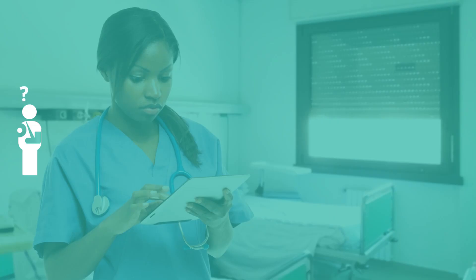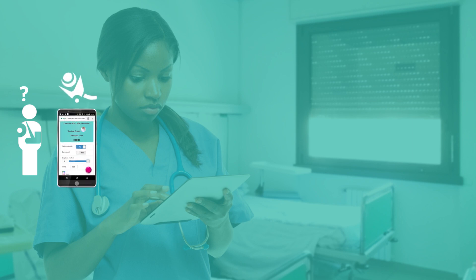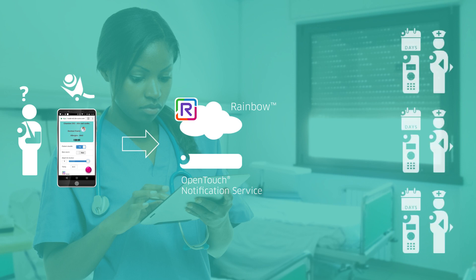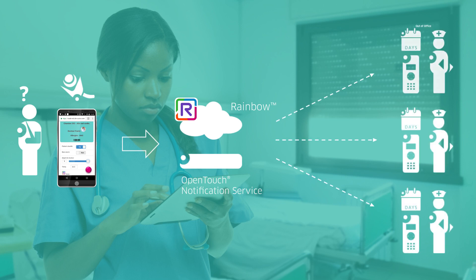Let's illustrate these principles with two practical use cases based on a nurse call scenario. In the first example, when a patient requires medical assistance, he presses the nurse call button. As soon as the notification platform receives the alarm, it checks the nurses' calendars to identify several nurses on duty. Calls are established to the phones of the available nurses, and when a nurse acknowledges the call to accept the mission, notification on the other nurses' phones is stopped.